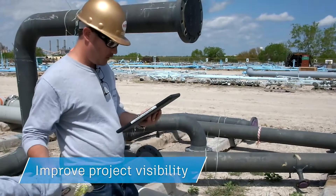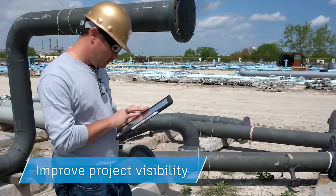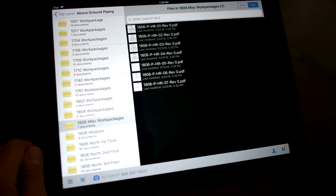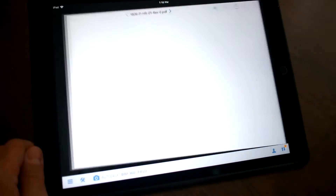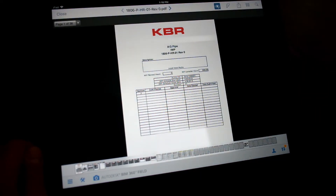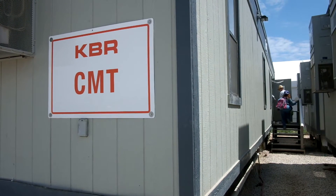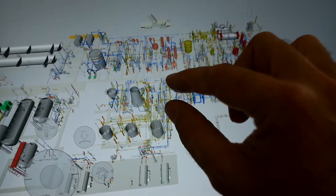BIM 360 has made it easy for KBR to get the right information to the right people at the right time. If we didn't have the iPads and we didn't have the software, we would have a lot of hard packages, we would be printing a lot of copies, we'd have people out of their work area coming into the office to look at the model — and that's when incidents occur.